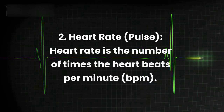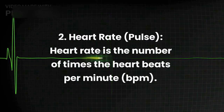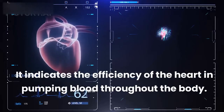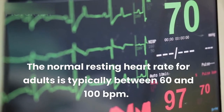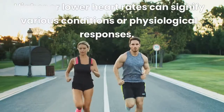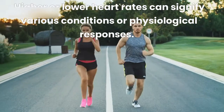2. Heart Rate, or Pulse. Heart rate is the number of times the heart beats per minute (BPM). It indicates the efficiency of the heart in pumping blood throughout the body. The normal resting heart rate for adults is typically between 60 and 100 BPM. Higher or lower heart rates can signify various conditions or physiological responses.